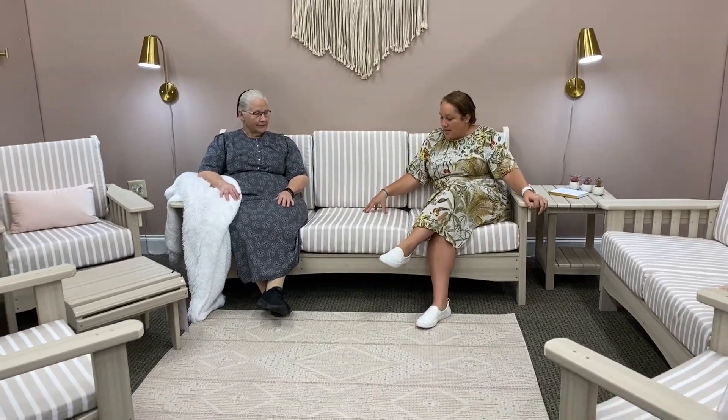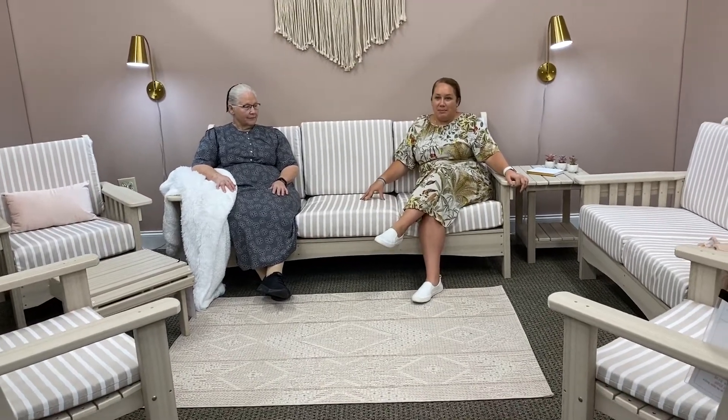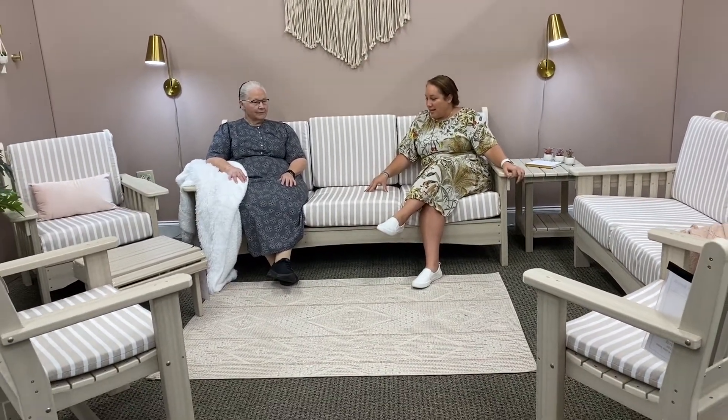We have the Shore Linen, which is a Sunbrella fabric, so it's really durable. This looks really nice with the pale aspen, but we've got a lot of different colors you can add in.